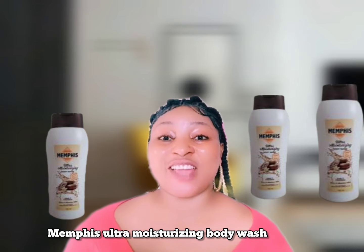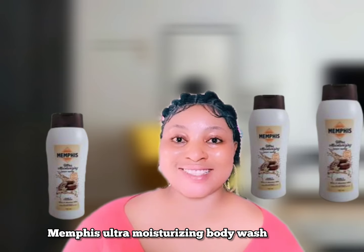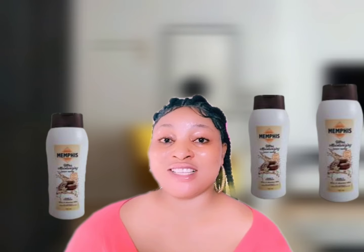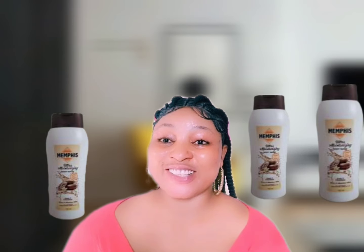Hello amazing family, welcome back to my channel. Thank you so much for always coming back. If it's your first time, you are beautiful and amazing — don't forget to like, subscribe, and share. Today's video is about three amazing body washes you can try to achieve a fair glowing skin, a dark glowing skin, or a caramel glowing skin.